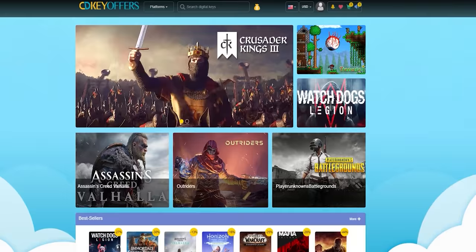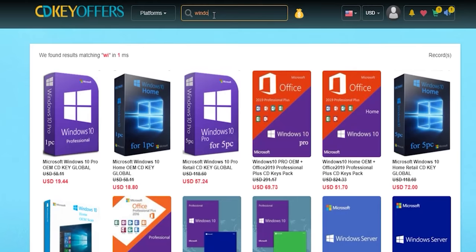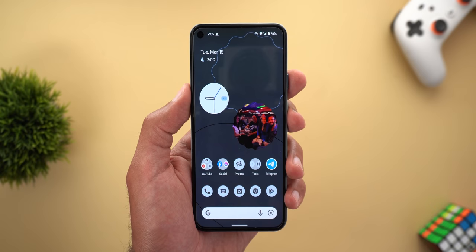Now we are done with the good news, so let me talk about the new bugs I spotted after installing the March update on my Pixel phone. But first, this video is sponsored by cdkeyoffers.com — an online digital store that sells original Windows 10 and Office keys at very discounted prices. You can use my special promo code ID20 to get an extra 20% discount. You can get a Windows 10 OEM key for $15.55, which is insanely cheap. Check the links in the description below.